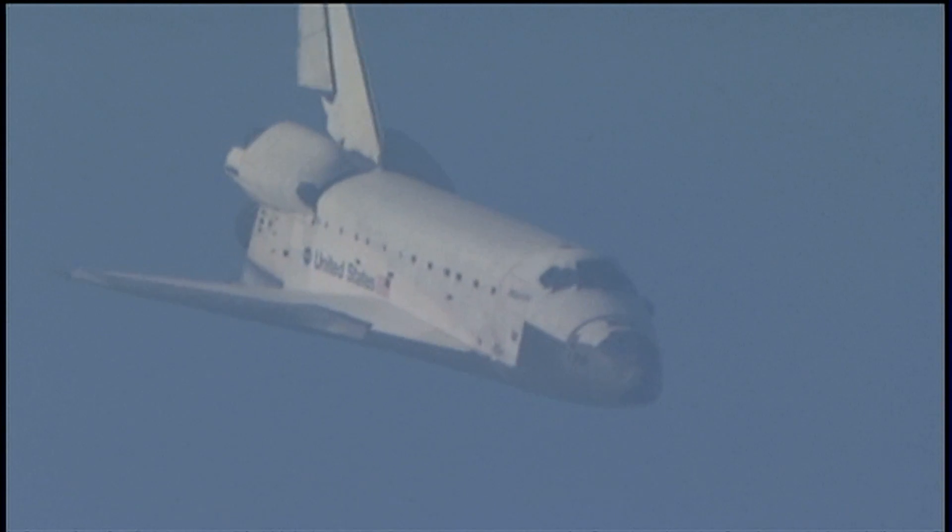Space Shuttle Atlantis now traveling 389 miles per hour. It is now on final approach to the Kennedy Space Center. During this point in the flight, the shuttle's descent rate is 20 times steeper than a commercial airliner. Its angle of attack more than seven times steeper.